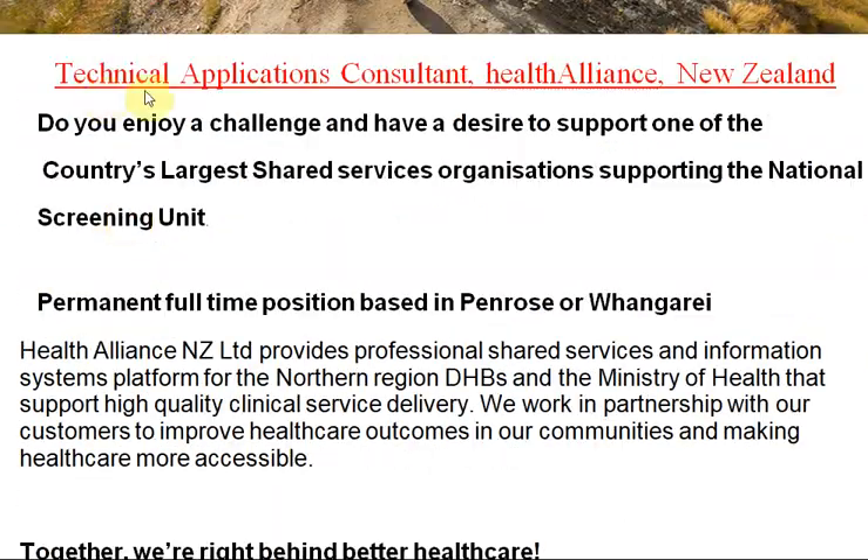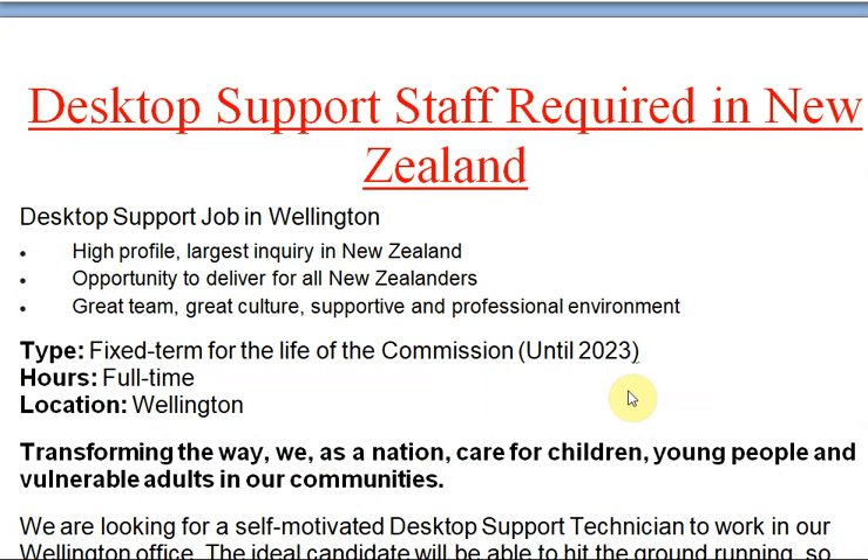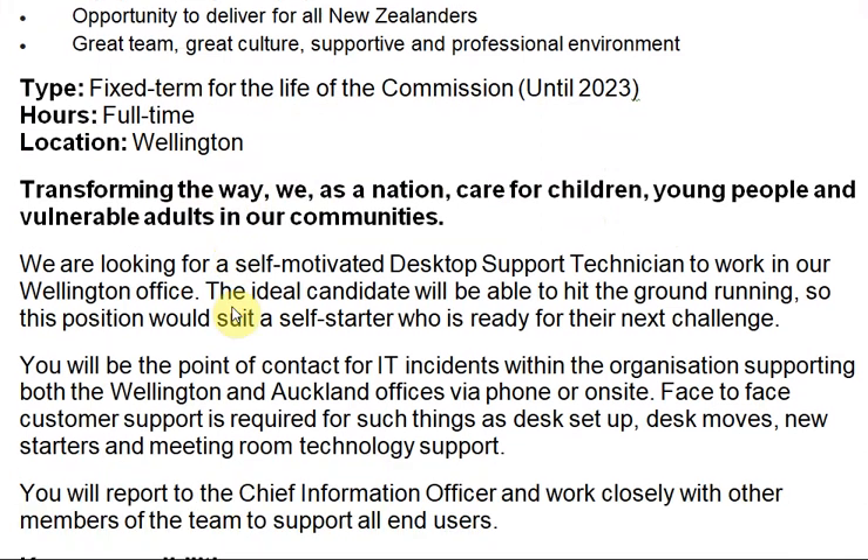Next job: Desktop Support Staff required in New Zealand. If you have the proper qualifications and experience to work as a desktop support staff, you can apply for these jobs. This is a desktop support job in Wellington — Wellington is the capital city of New Zealand. This is a high-profile opportunity to deliver for New Zealanders: great team, great culture, a supportive and professional environment. Fixed-term, full-time position. Wellington is transforming the way it cares for children, young people, and vulnerable adults in our communities.